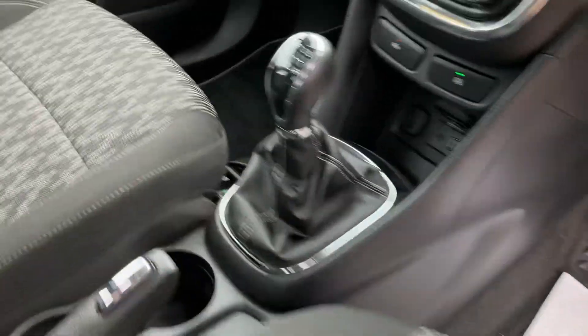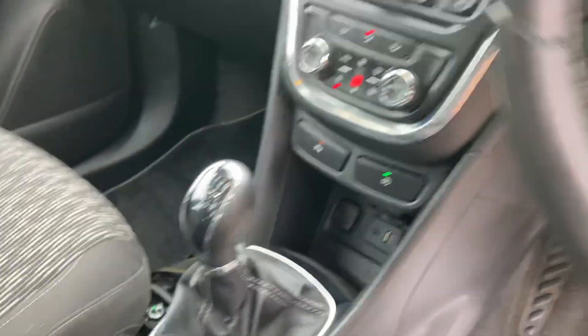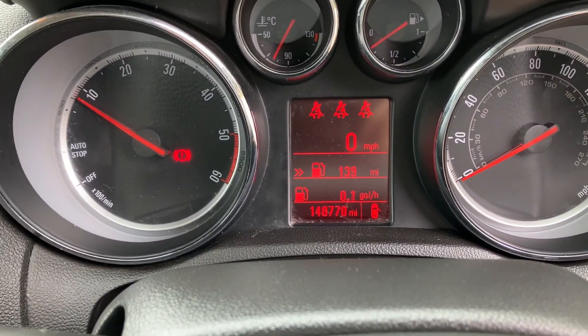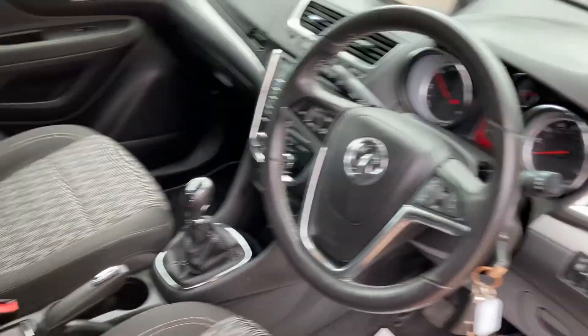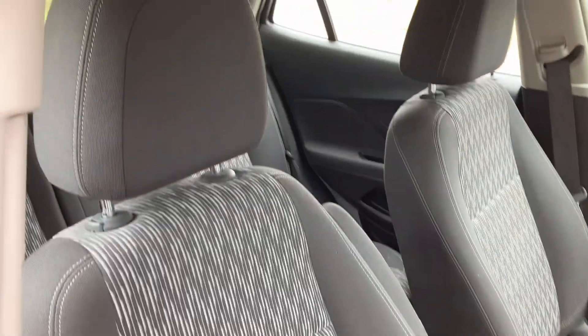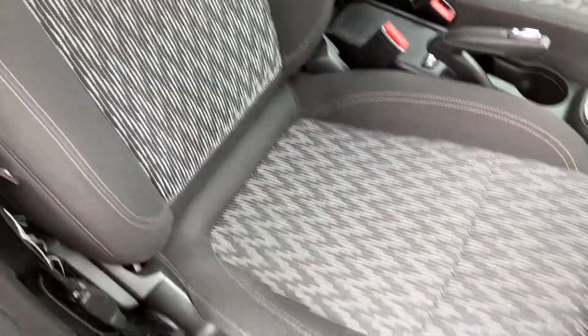Here's the six speed manual — as you can see, exact mileage is 140,770. And for the mileage, all the upholstery is in good condition.